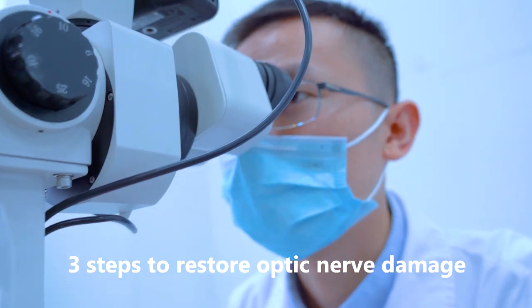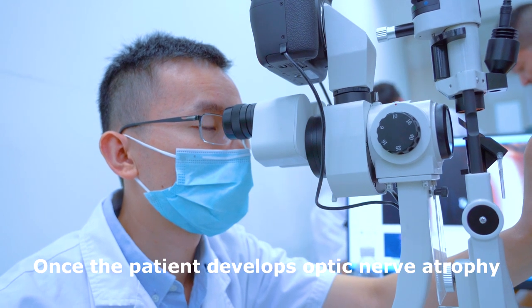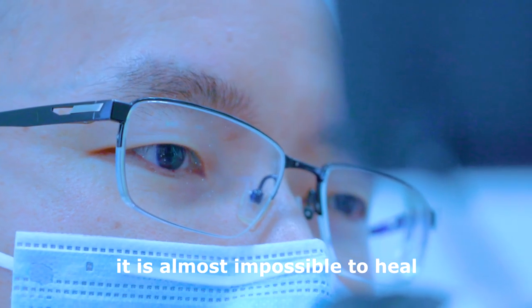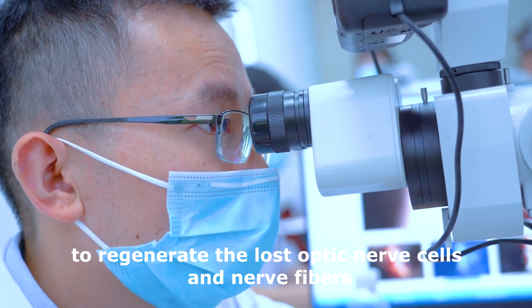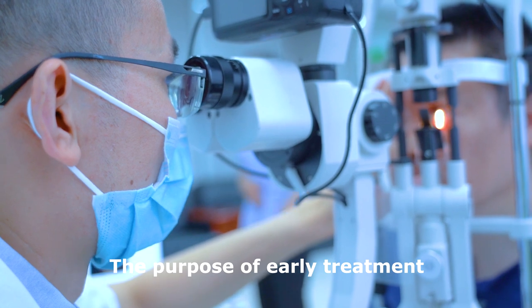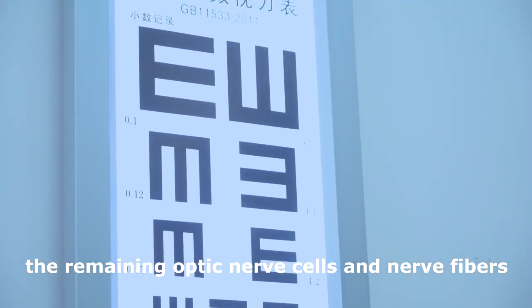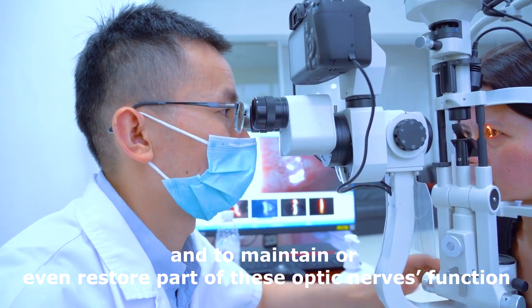3 Steps to Restore Optic Nerve Damage. Once the patient develops optic nerve atrophy, it is almost impossible to heal. There is no way to regenerate the lost optic nerve cells and nerve fibers. The purpose of early treatment is primarily to protect the remaining optic nerve cells and nerve fibers, and to maintain or even restore part of these optic nerves' function.